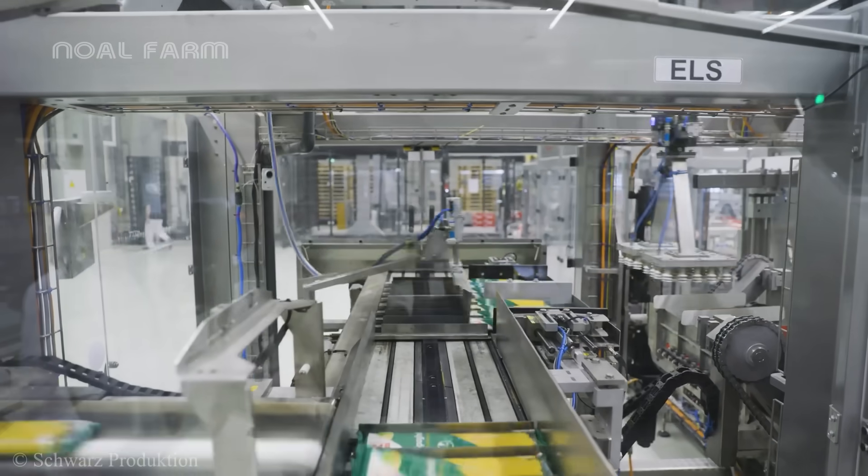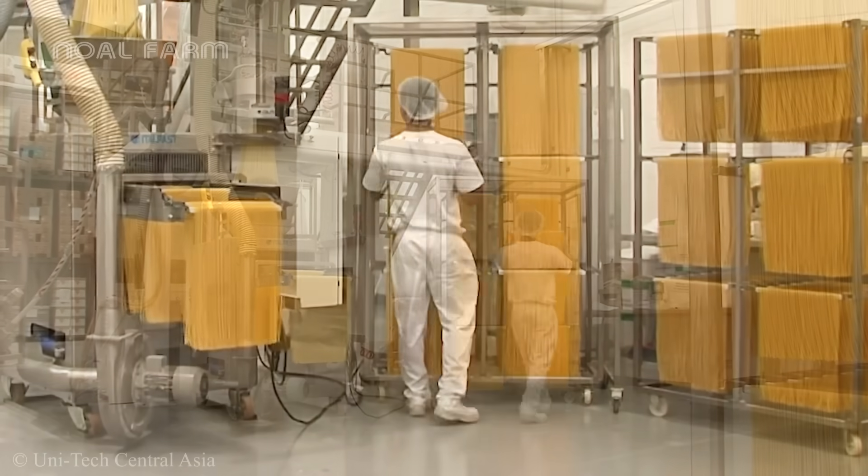Right now, follow me to explore the production process of this special type of pasta.